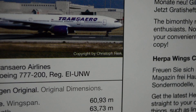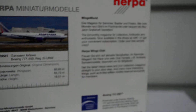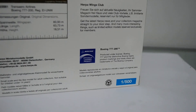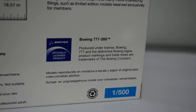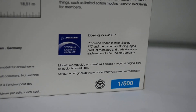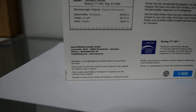Copyright by Christoph Flink. Here's the information about Wingsworld, Urpa Wings Club, etc. The Boeing logo — it says Boeing 777-200, produced under license. Boeing 777 and the distinctive Boeing logo product markings and trade dress are trademarks of the Boeing Company.